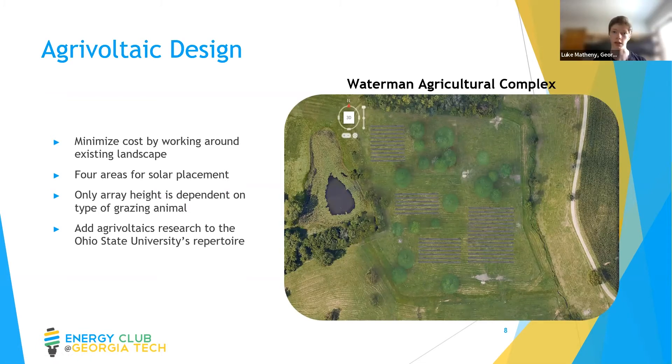In our design, we also have an agrivoltaic setup on the Waterman Agricultural Complex, where livestock can graze in the same place as the solar panels. We chose four different areas for the panels to minimize cost for clearing land, as those areas have fewer trees. We will connect these arrays in series with underground wiring to the distribution connection site to the east. We increased the spacing between panel rows so that the grass intakes more light. Panel height varies by animal type — Jersey cattle get 8 feet, while rabbits and sheep use a standard farm height. This is a new area of interest in renewable energy where Ohio State can do extensive research, particularly through the Ohio Agricultural R&D Center.